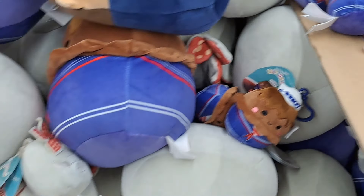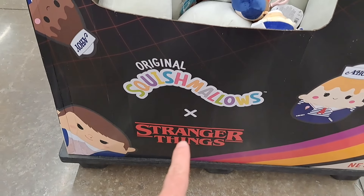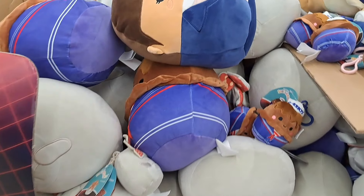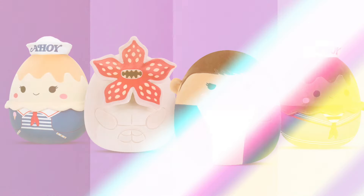See if your Walmart's got these awesome Squishmallows mashed up with Stranger Things plush toys. Check them out.